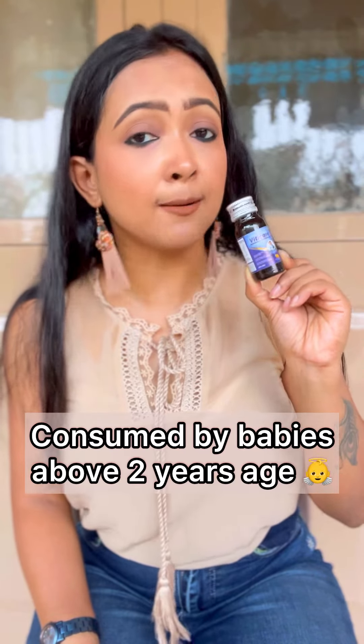Viticare multivitamin drops are largely used for babies of age 2 and above so that they can get the added vitamins and minerals to fulfill their nutritional gaps. So if you are a parent, please make sure you provide vitamins for your baby. I hope these tips are helpful.